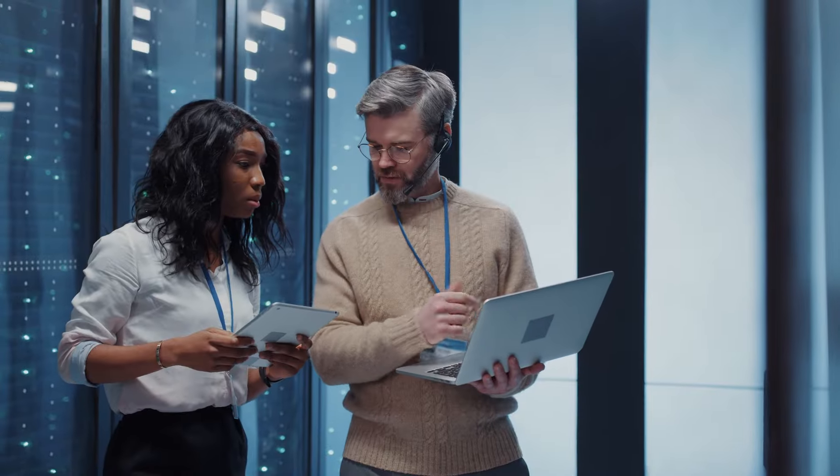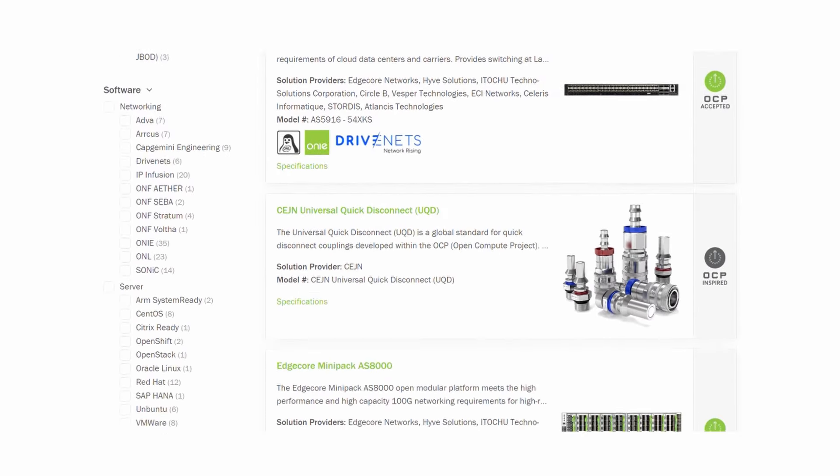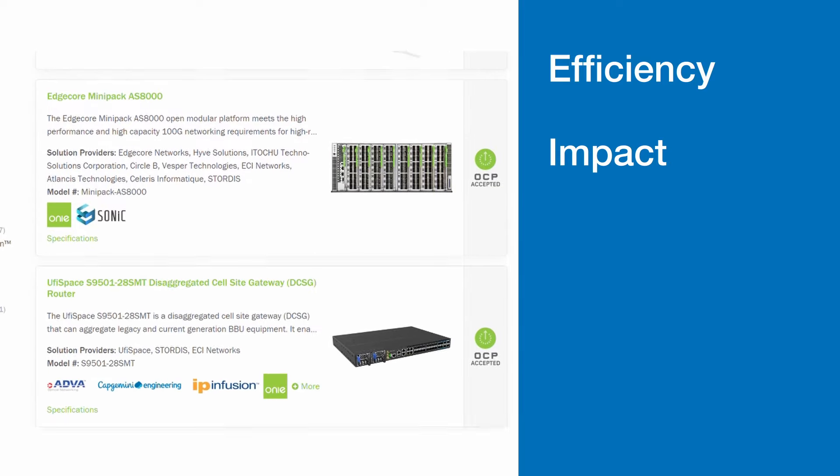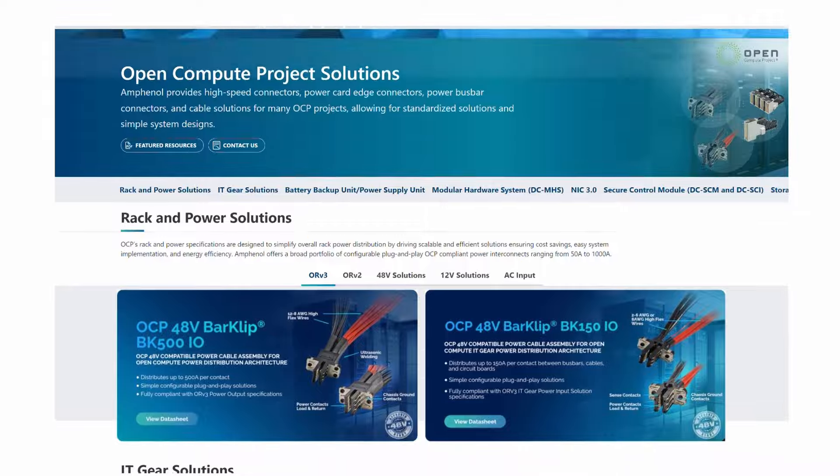The OCP evaluates hardware and methods and publishes a list of components that meet three or more of the OCP tenets of efficiency, impact, scalability, openness, and sustainability. As a member of the OCP,